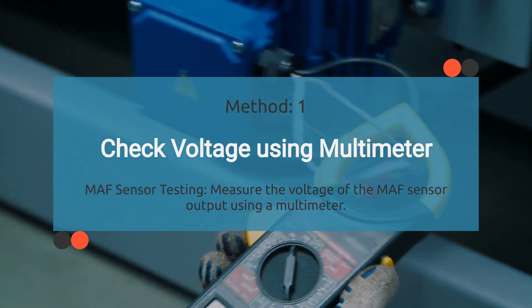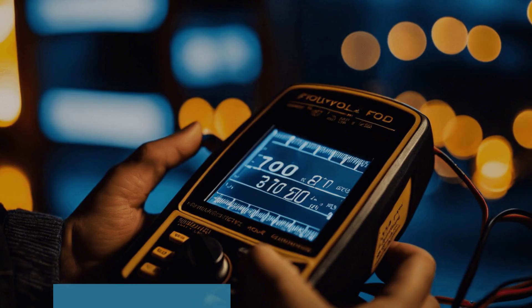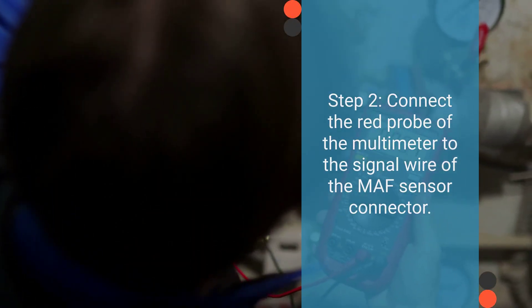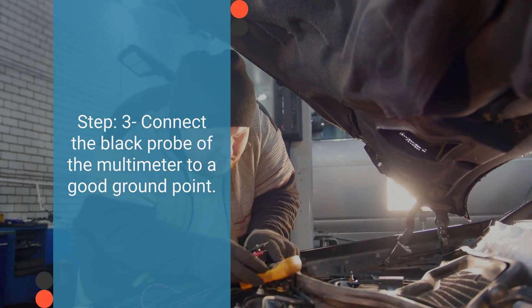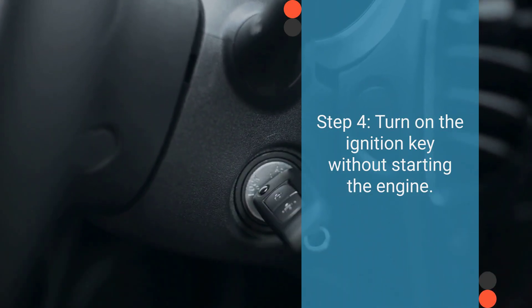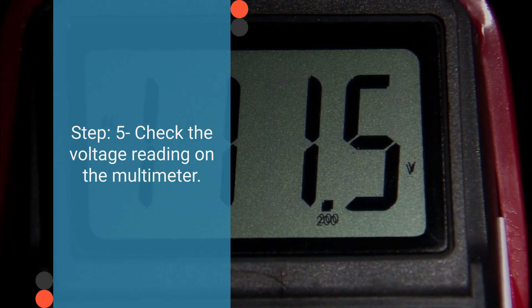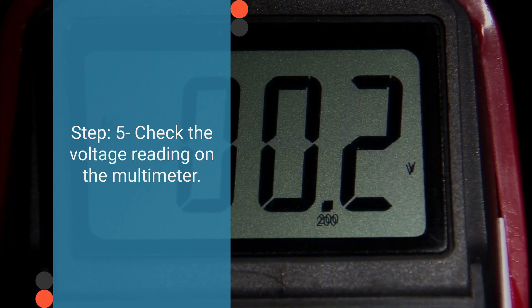The sensor's power supply is provided with the car ignition in the on position. First, set the multimeter to voltage mode. Then connect the red probe to the signal wire of the MAF sensor connector — the signal wire is usually the one in the middle, but always double-check with your vehicle's wiring diagram. Connect the black probe to a reliable ground point like the battery negative terminal or the engine block. Next, turn on the ignition key without starting the engine. Finally, check the voltage reading on the multimeter. Typically, the voltage should read between 0.5 and 1.5 volts. If the voltage falls outside this range, it indicates a faulty MAF sensor that needs replacement.